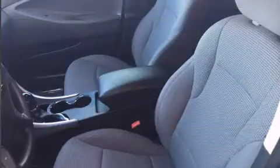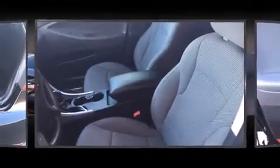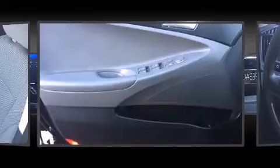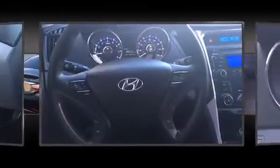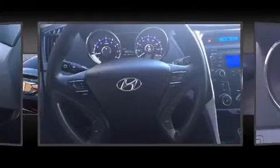Both high fuel economy and flexible performance are assured by the six-speed automatic transmission. All of the premium features expected of a Hyundai are offered, including delay-off headlights, variably intermittent wipers, an outside temperature display, heated door mirrors, and remote keyless entry.